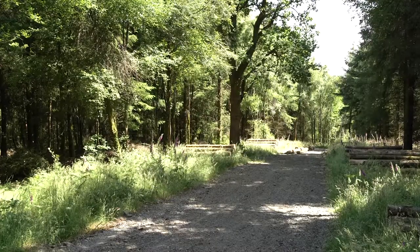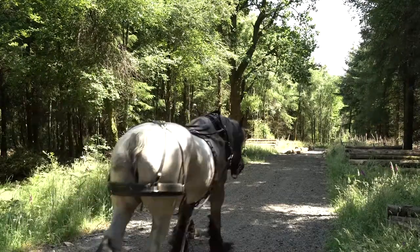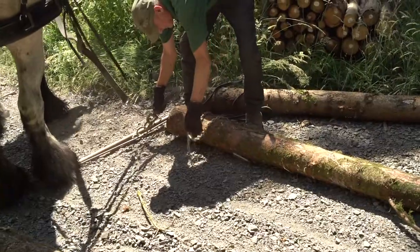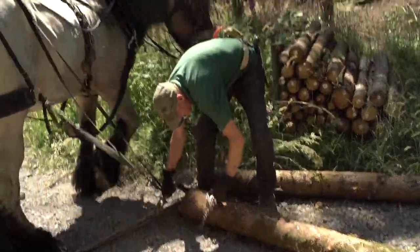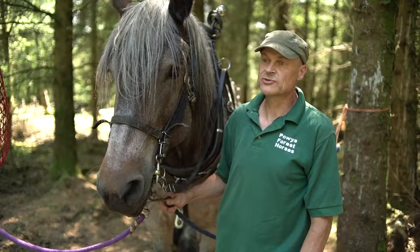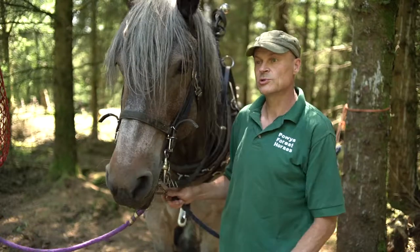Although the grant was really aimed at the work I'm going to do over the next five years — removing about 250 tonnes of timber — the track will be here for a long time. Once the trees that remain have grown a bit further, it's likely the track will be used again. So it's an important piece of infrastructure within this woodland.